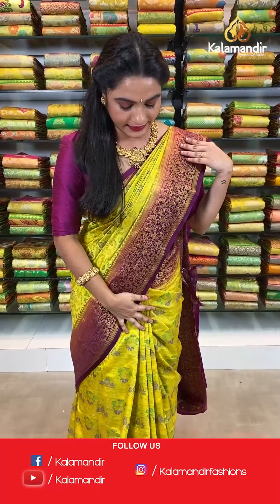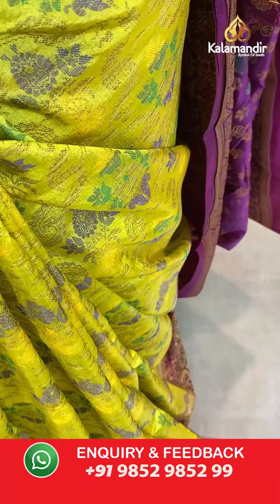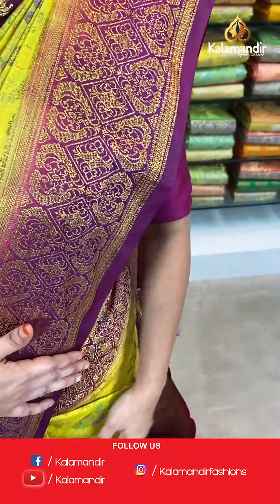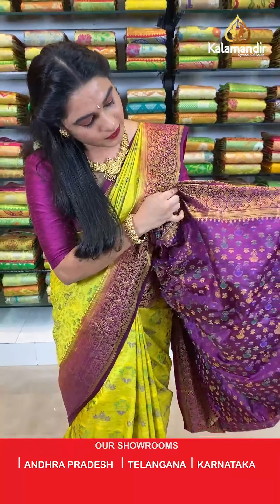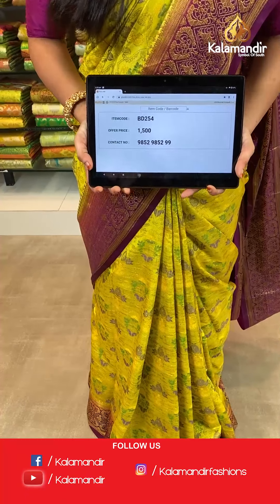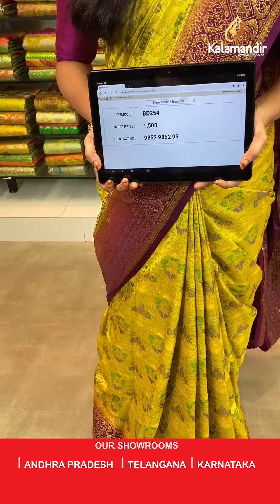Let's start our show with a beautiful saree in lemon yellow and dark magenta color. All over the body we have floral booties and thread weaving, floral jhal, and a contrast border with diamond and floral brocade and zigzag waves in golden zari. The contrast pallu features floral booties and thread weaving. The saree is tied up with a contrast thread weaving brocade blouse with border. Saree code BD254, actual price 1500, offer price: buy 3 sarees for just 4000 rupees. To book, send a screenshot with the code to our WhatsApp number 9852952929.